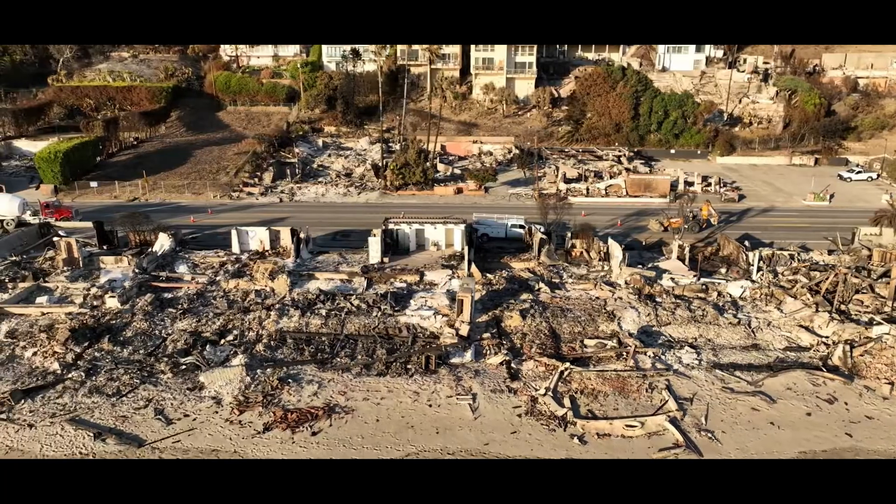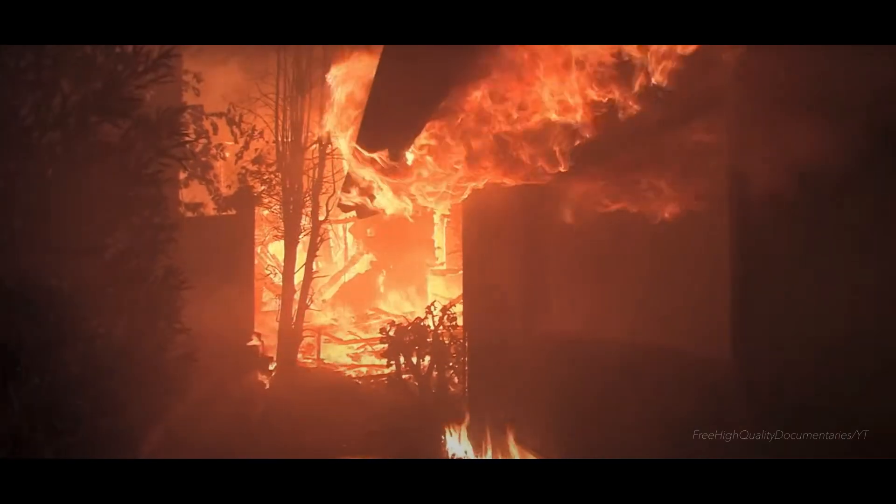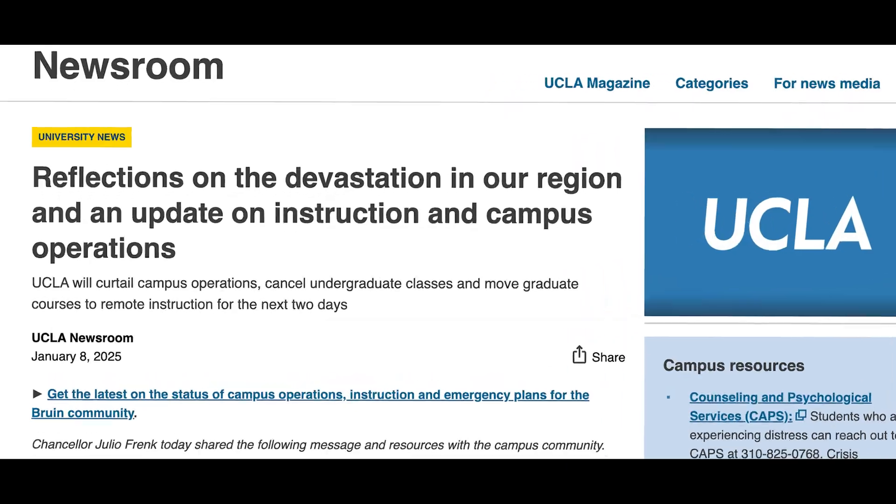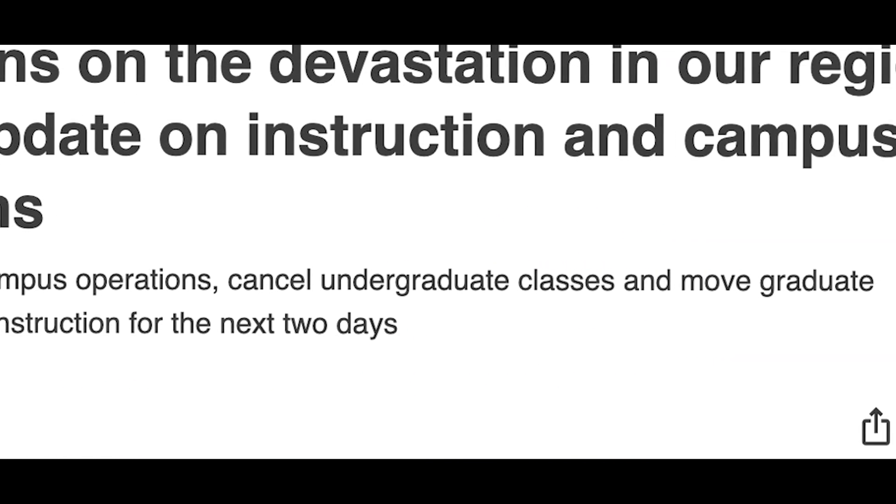Earlier this year, we saw and witnessed the devastation of the Palisades and Eaton fires that came barreling through the Pacific Palisades and Altadena communities. We got impacted right here on UCLA's campus as well, with classes getting moved to remote, and a lot of faculty getting impacted as well. So, as an atmospheric scientist, it'd be nice to get a good overview of what happened that day.